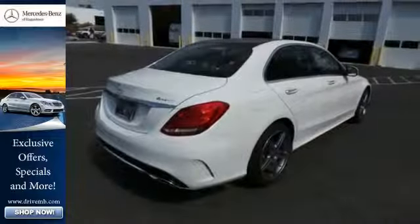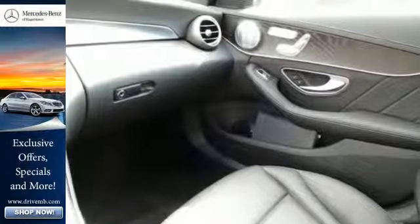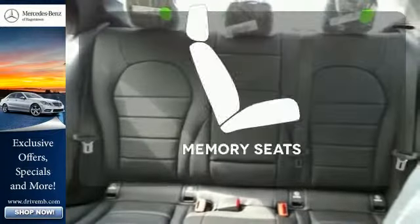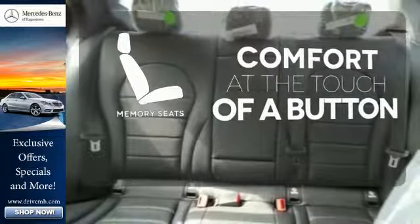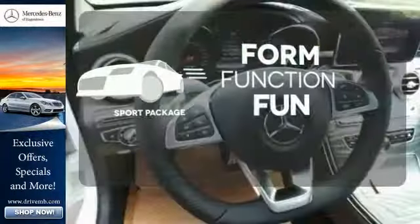you'll experience the exceptional luxury and superior craftsmanship that Mercedes-Benz is known for. Get comfortable with the touch of a button thanks to the memory seats. Form, function, and fun — everything is a bit better with the sport package.